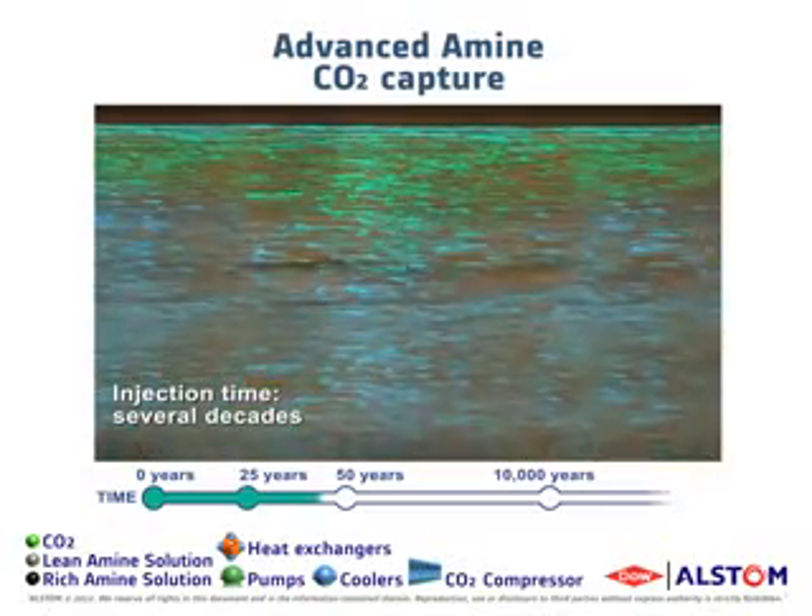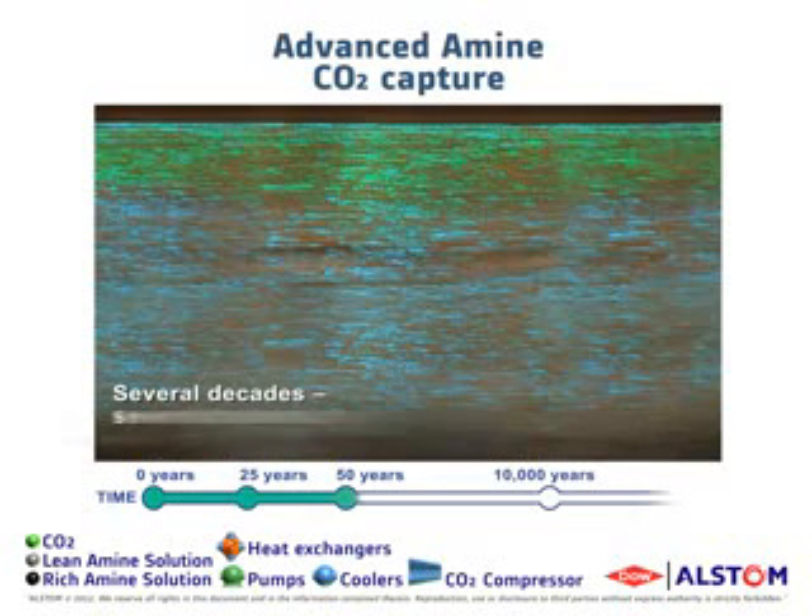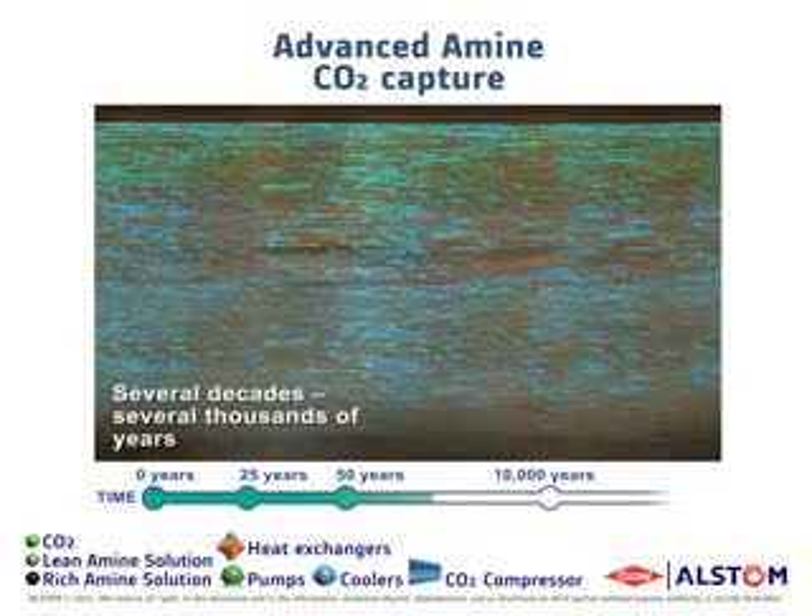Along with this process, some of the CO2 dissolves in the saline solution and over thousands of years slowly mineralizes, forming solid carbonates and becoming part of the rock formation.